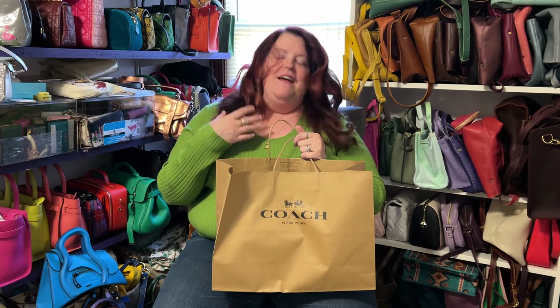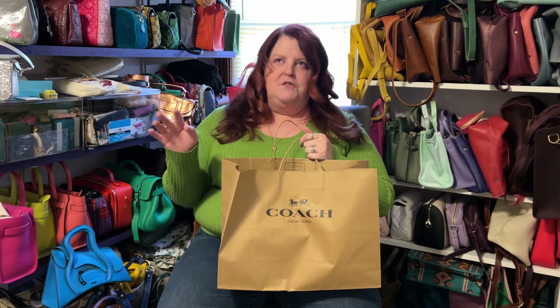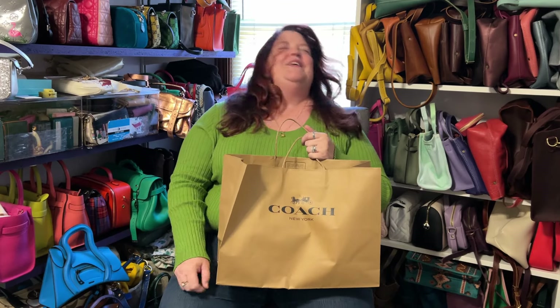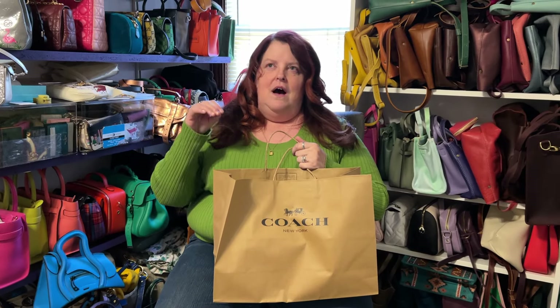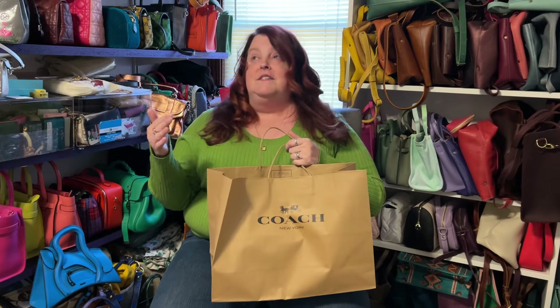Hi everybody, welcome to another edition of James Jam. I'm Jane, this is my jam, and I have a haul for you today. It's my birthday month and I got an email from Coach inviting me to a March birthday party — I'm turning 32 — at our local Coach outlet. They said I could come for that day or anytime during my birth month and get 10% off my purchase.